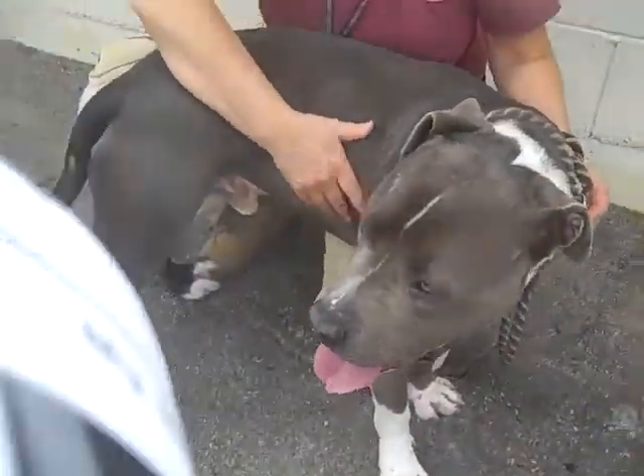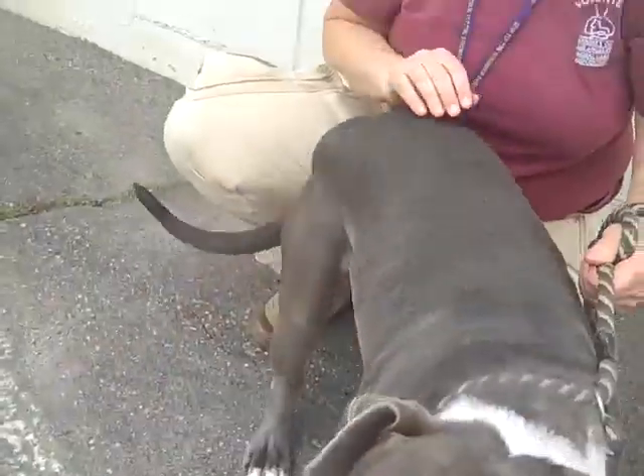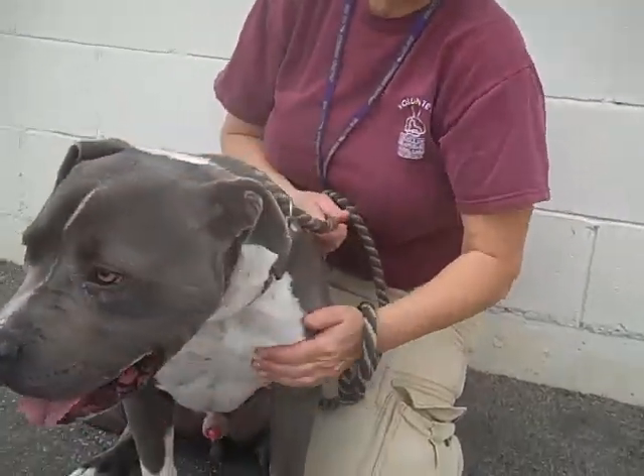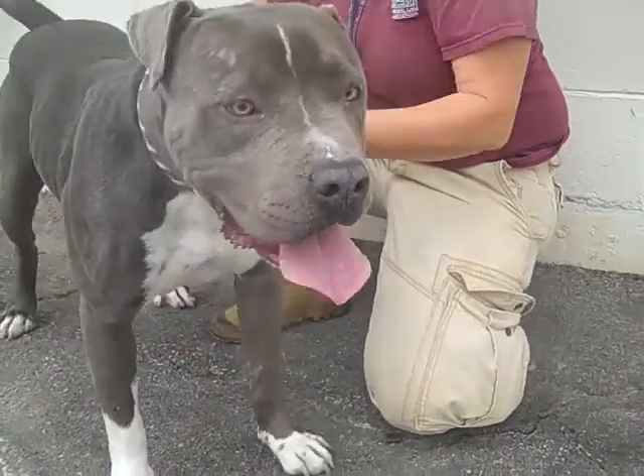He can sit — let's see if I can get him to do that. Rocky, sit. Good. He wanted to shake too. I got him to sit and I got him to lay down in the exercise yard. He sits, he lays down. He's actually a super, super smart guy.